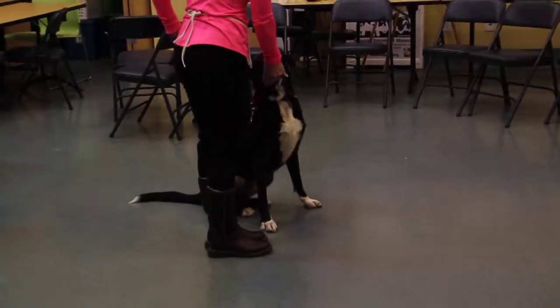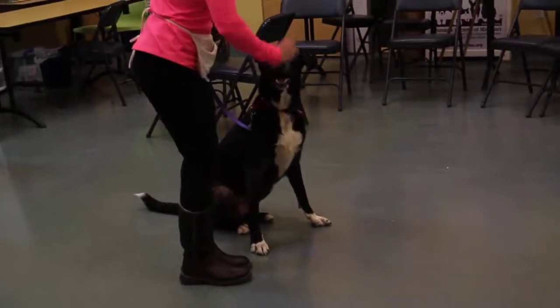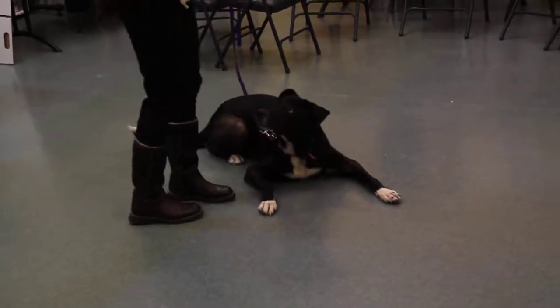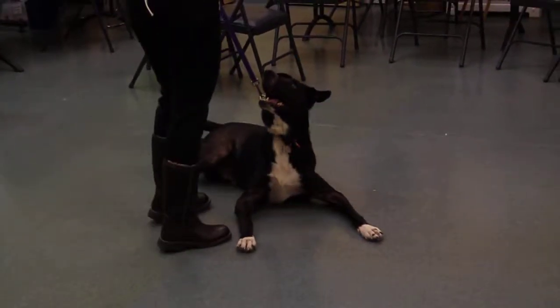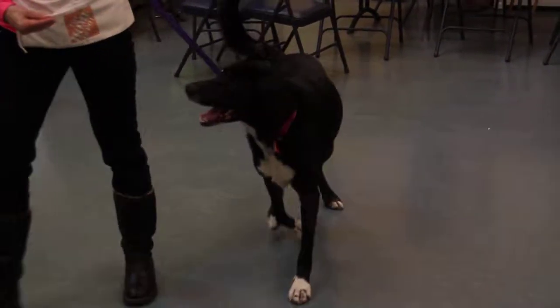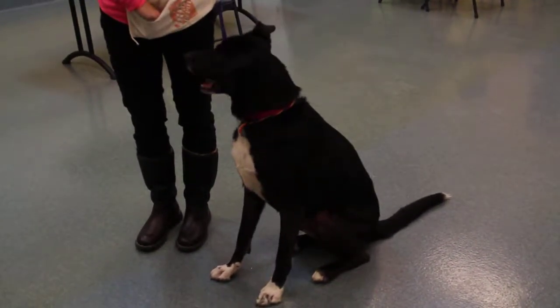He is very treat motivated as you can see, and he also takes them nicely. He does pull on his leash so he will need some additional work with that, maybe with a harness, but we are hoping he is very trainable if you wanted to teach him that in his new home, because he is just doing such a good job here.